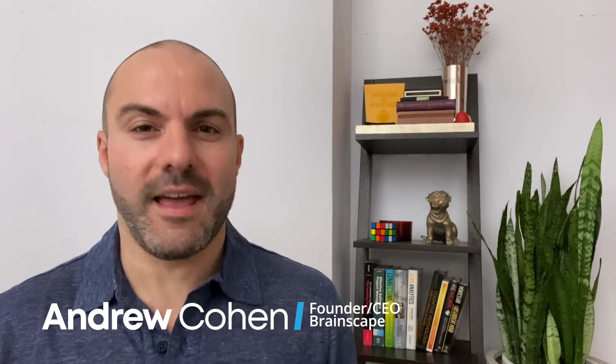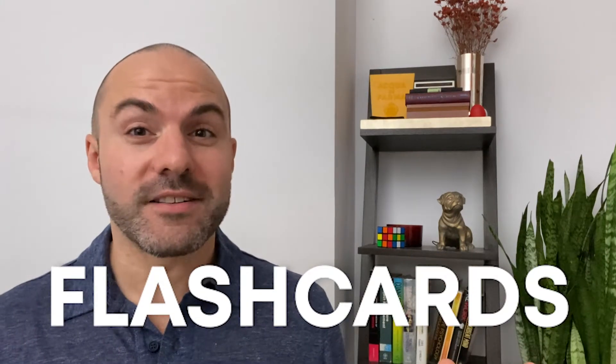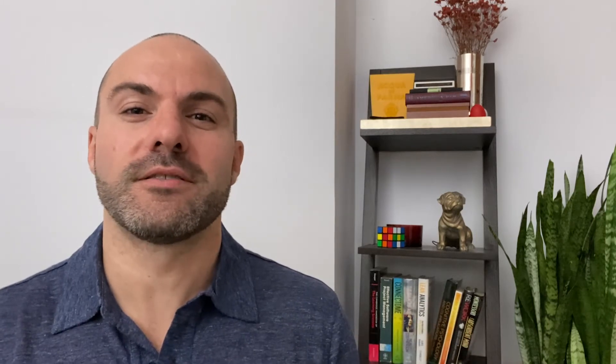I'm Andrew with Brainscape, an adaptive learning app built on decades of research into how students grow cognitively and emotionally. And as much of an advocate of flashcards as we are for memorizing and internalizing key concepts in just about any subject, the whole studying exercise itself is pointless unless students are also applying that knowledge. The way we truly learn something, especially a skill, is through habit and repetition of actually doing it.